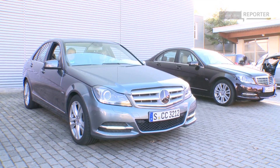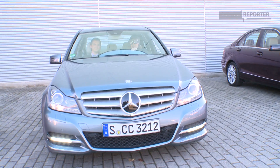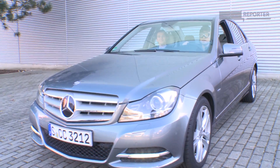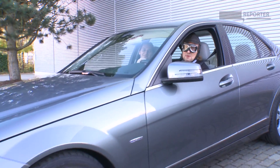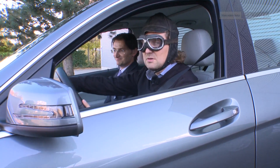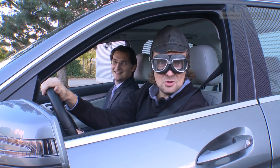Thank you for watching this episode of MB Reporter. It's time to say bye-bye and thank you to Johan Jungwirth from Palo Alto, and it's definitely time to say farewell to the nostalgia of paper maps. But despite all the useful technology in here, I can still wear my fancy goggles and my cap. See you on the road!